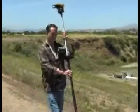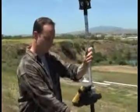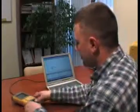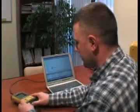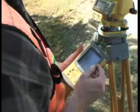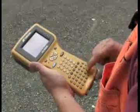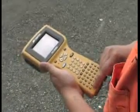TopCon's data collectors give you the key to unlock any survey or construction task in the field, and they bring the field to the office through their versatile connectivity. Complete your TopCon equipment package today with your choice of the compact FC-100 or the full keyboard FC-2000.